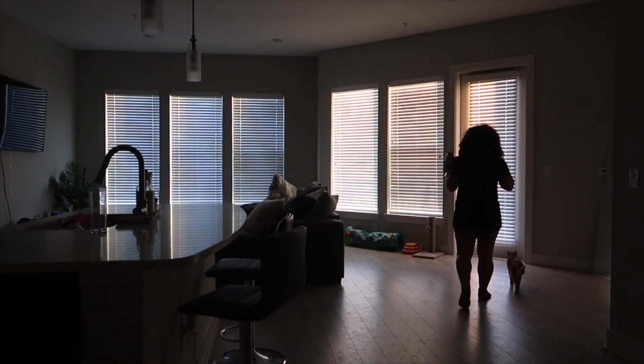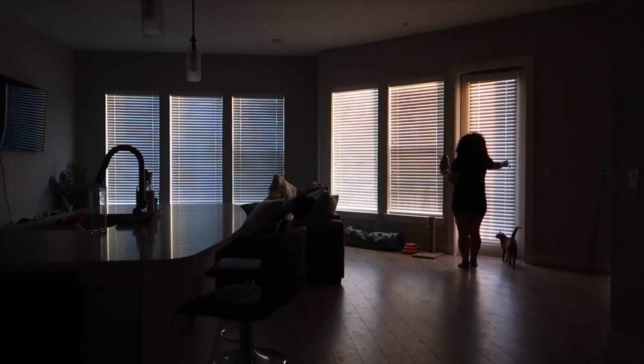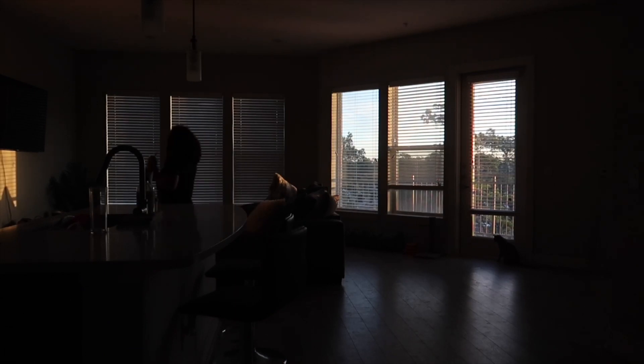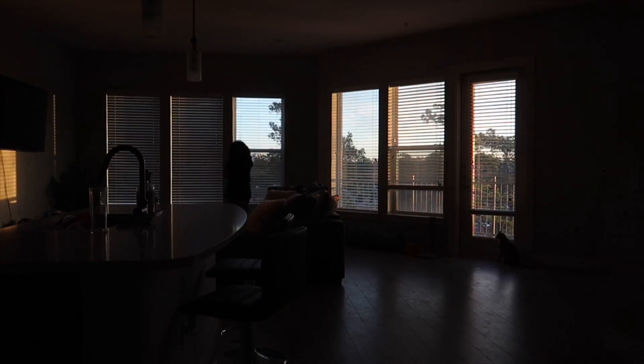Then I make my way to the blinds and open them up every single morning — for the cats, for sure, but also just to bring in some natural light. It's super important to get that extra light, especially when it's a little bit colder out. You don't want to stay in a dark room. Then I kind of just pick up the living room area, because sometimes we just lay down and go straight to sleep, so I make sure everything is in order.